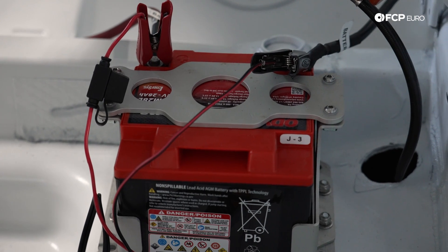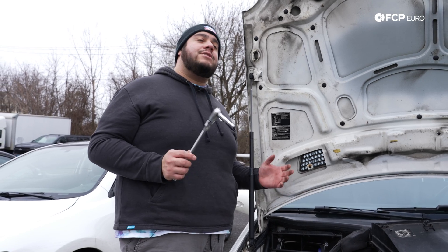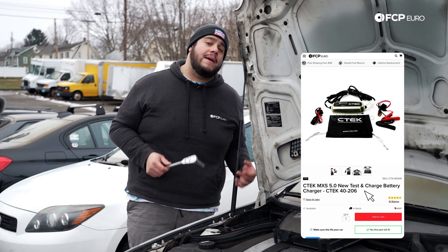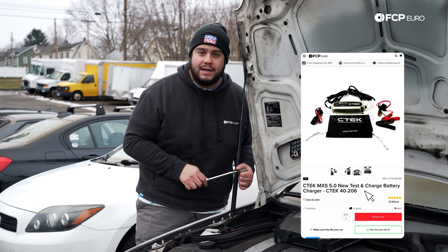For those of you looking to get a little bit of extra life out of your battery, or those of you that store your vehicles and don't drive them until it gets nice out, consider something like a battery maintainer or battery charger, both of which are available on FCPO.com.